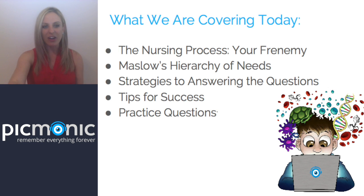Today we are going to go over the nursing process and how that relates to answering questions. We're going to go back to Maslow's hierarchy of needs, talk about strategies for answering tough questions, tips for success, and I'll sprinkle in some practice questions that you can do with me.